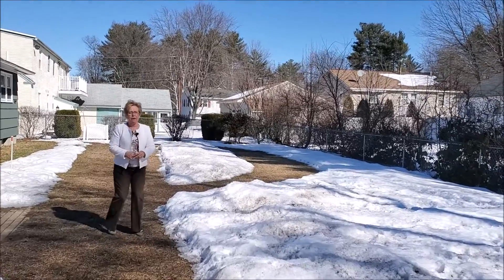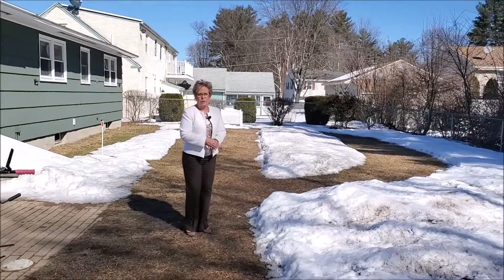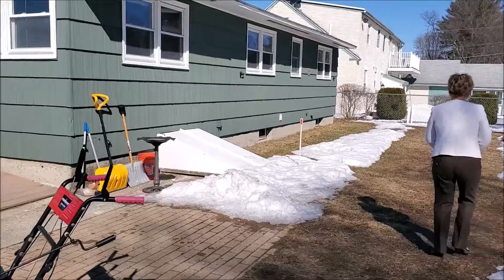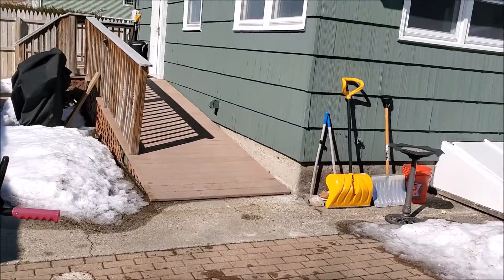You've got a really nice large level backyard here which is quite unusual in Nashua. It's very pretty and quiet here in this neighborhood.